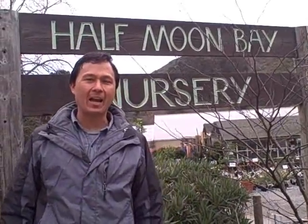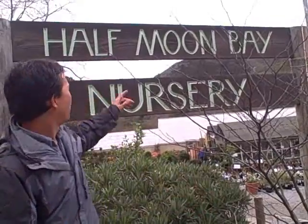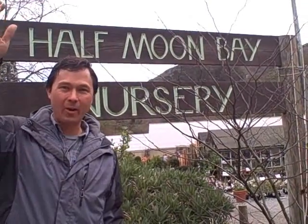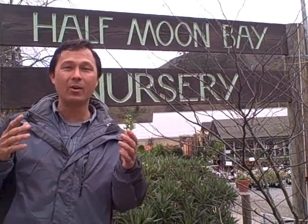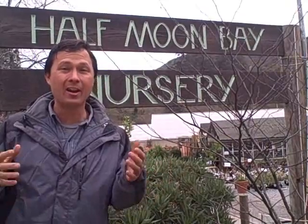This is John Kohler with growingyourgreens.com. Today I have another exciting episode for you. We're here on another field trip to Papua Bay Nursery. I was actually down here for my brother's kids' birthday party, but I thought I'd stop at the nursery to check it out, because I always like visiting nurseries to see what kind of things are growing and how they allow you to grow more food at home.